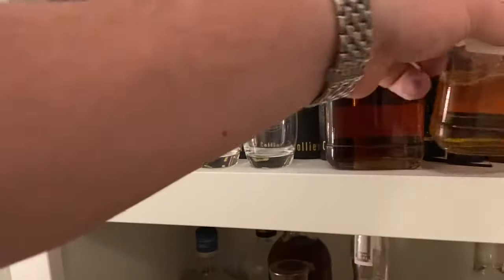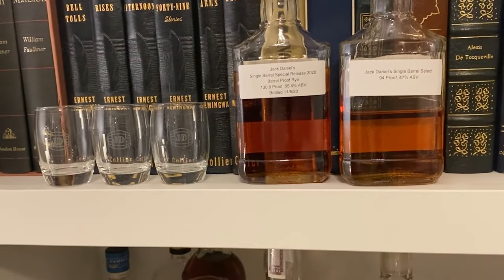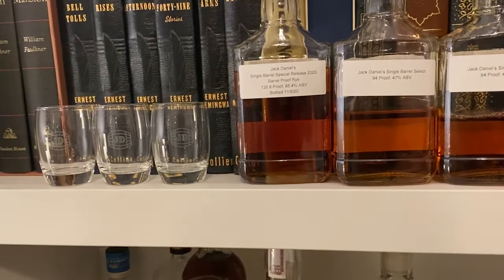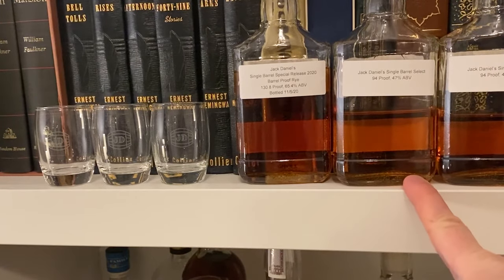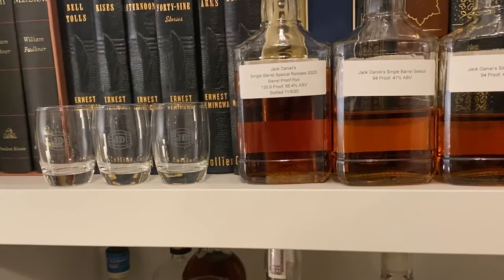It looks like they also sent a Jack Daniel's Single Barrel Select to try alongside it, so I guess we're going to do a three-whiskey tasting — because there's a third sample in here that is a Single Barrel Rye. Getting to try the brand new Jack Daniel's Special Release alongside the Single Barrel Select and the Single Barrel Rye — that's really cool. We appreciate them sending us that and look forward to trying some of their new limited release product with the new master distiller.